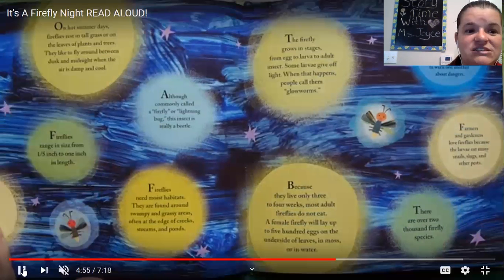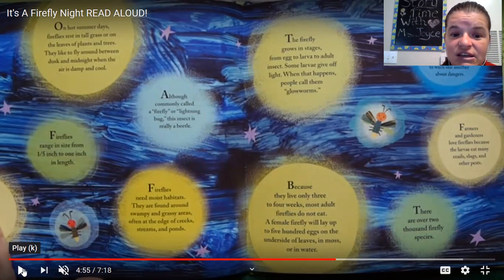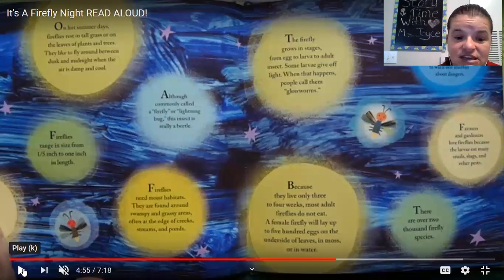They like to fly around between dark and midnight when the air is damp and cool. Although commonly called a firefly or lightning bug, this insect is really a beetle. Fireflies range in size from one-fifth of an inch to one inch in length. If you take out your ruler and look, that's how long they are. Fireflies need moist habitats — swampy and grassy areas, often at the edge of creeks, streams, and ponds.